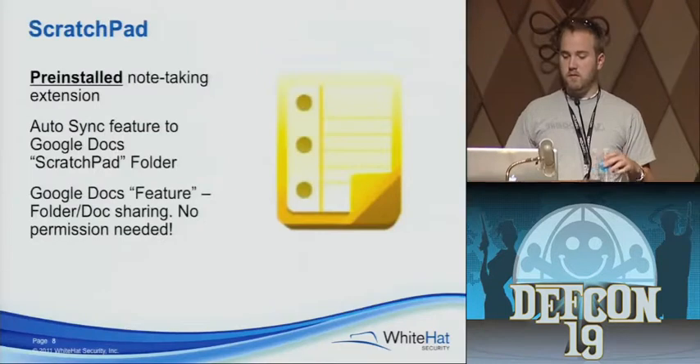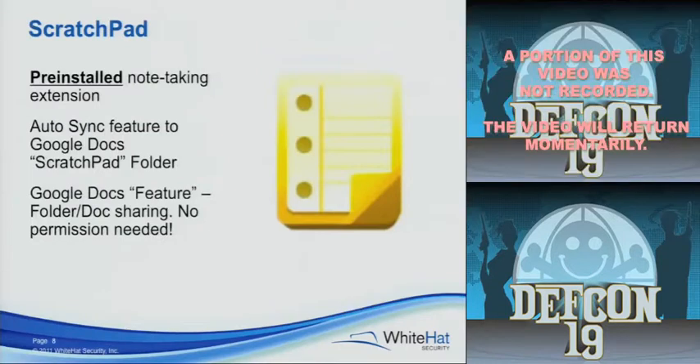Let's just get right to what started the whole mess. This is kind of their version of Notepad — it's called Scratchpad. It's just a note-taking application. It was pre-installed — the very first one on the CR48. It's a little nifty note-taking thing. Another feature is that it automatically syncs to your Google Docs account in a folder called Scratchpad. When you're writing your shopping list or to-do list in this little tiny mini website at the bottom of your screen, it syncs to your Google Docs account.